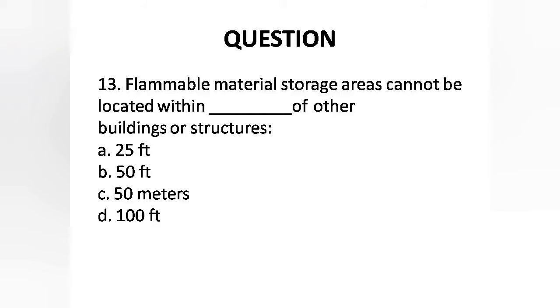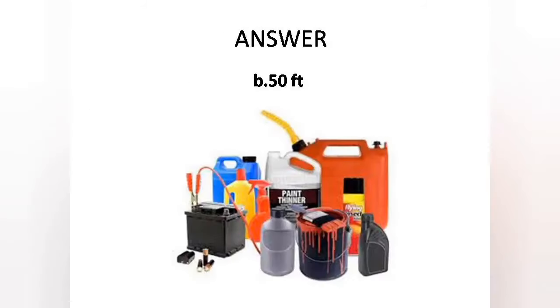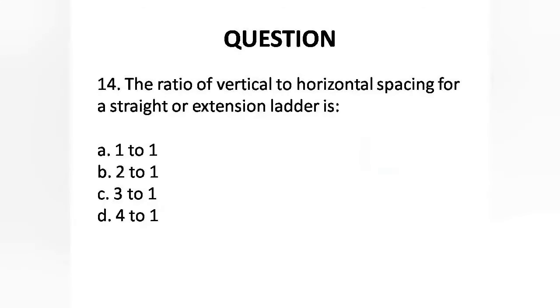Question 13: Flammable material storage areas cannot be located within a certain distance of other buildings or structures. Options are: A. 25 feet, B. 50 feet, C. 50 meters, D. 100 feet. Answer is Option B: 50 feet.